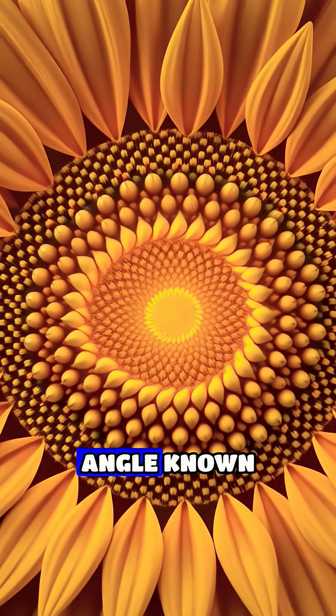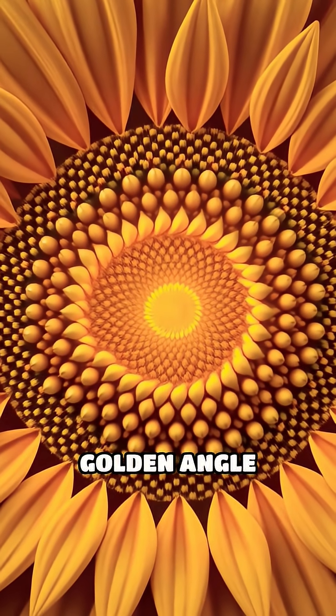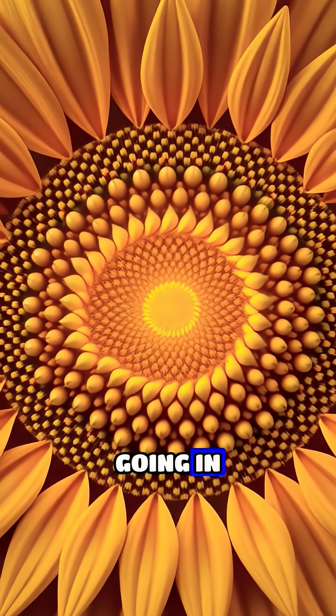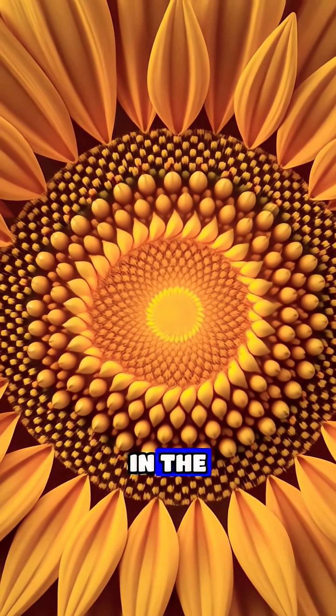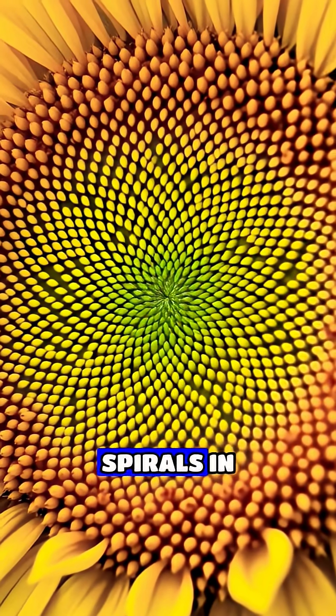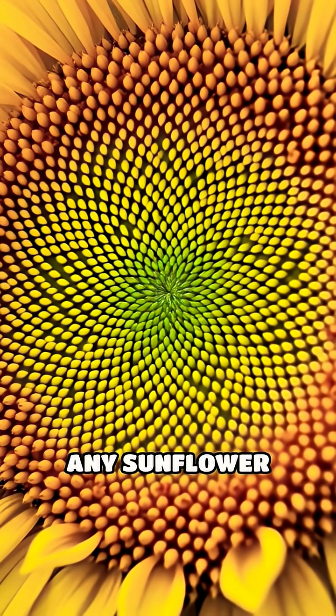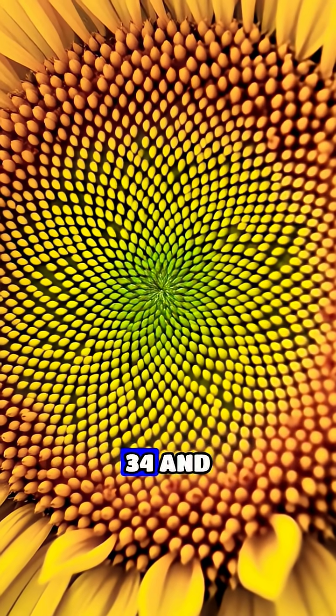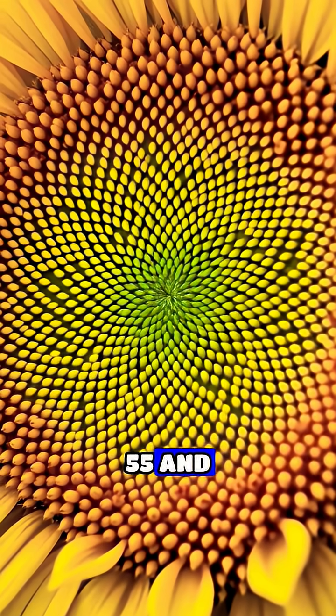This precise angle, known as the golden angle, creates not one but two sets of spirals, typically 34 going in one direction and 55 in the other. Count these spirals in any sunflower and you'll find the numbers are always neighboring Fibonacci numbers — 34 and 55, or 55 and 89.